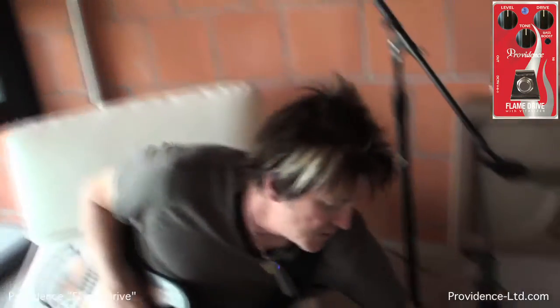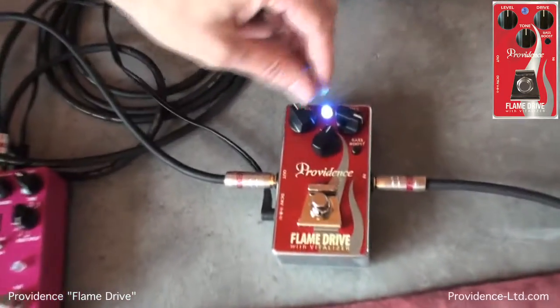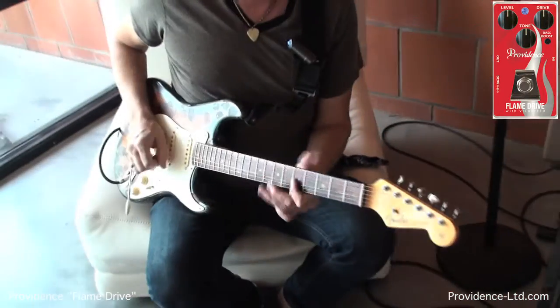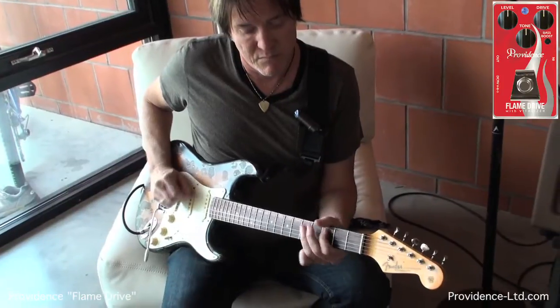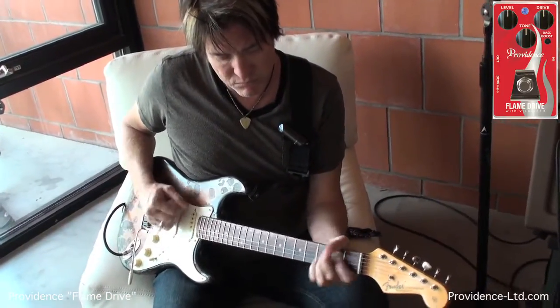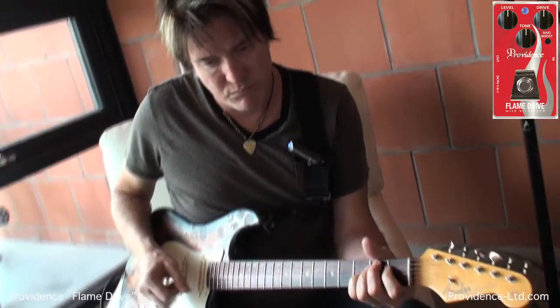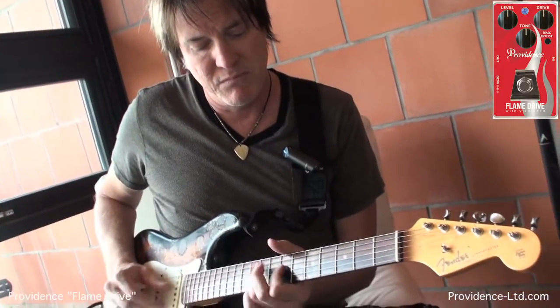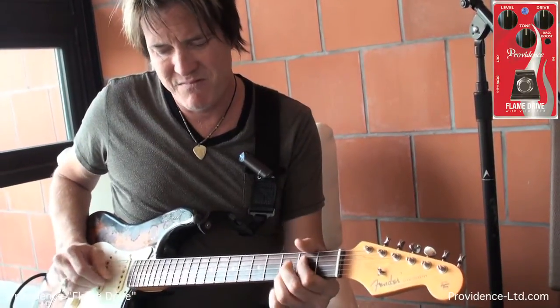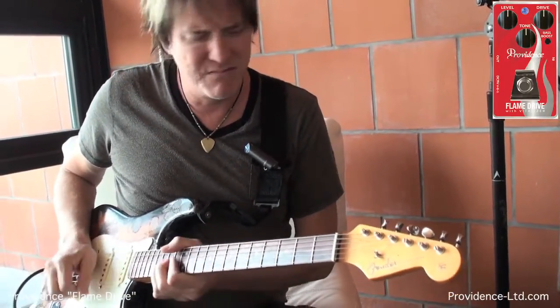Now watch — we turn this gain up, push this bass boost in, and watch this beautiful sound in overdrive. I want to show you what it sounds like with a humbucker now.